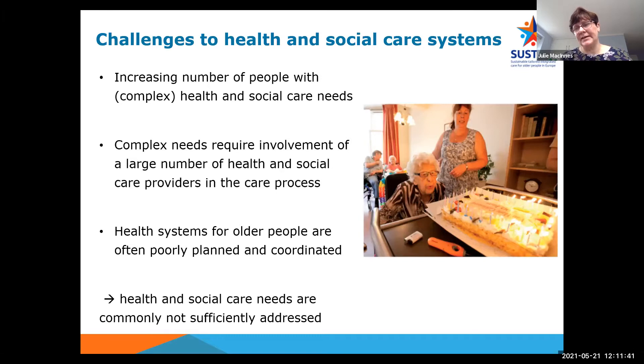Many people age in good health and remain active participants in society throughout their lives. But there is a high prevalence of frailty, multi-morbidity and disability which increases with age, eventually leading to multiple health and social care needs. Complex needs require involvement of a large number of health and social care professionals — from family doctors, nurses working in primary care and community care, therapists, social workers and other medical specialties. There is often insufficient alignment between different professionals, and healthcare and social care providers thus often fail to address the integral healthcare demands on the system.